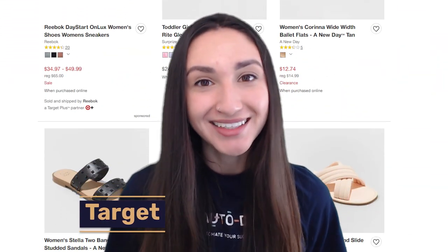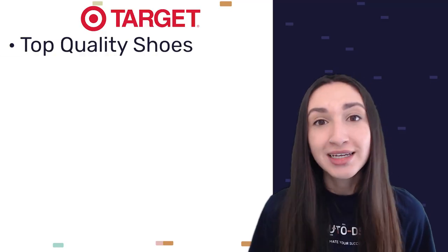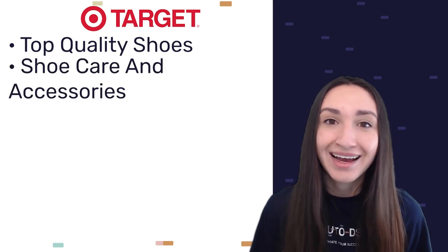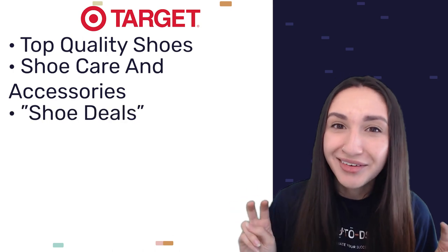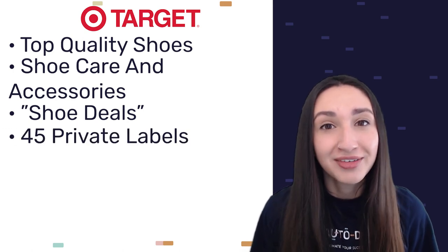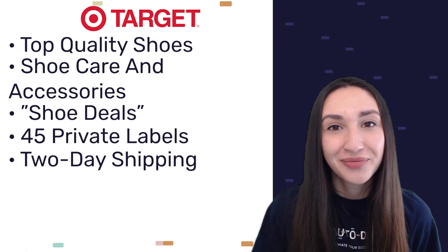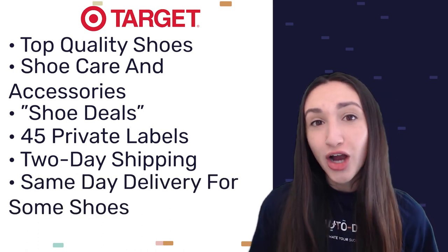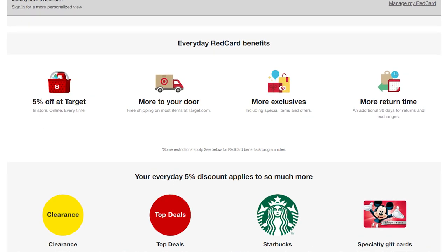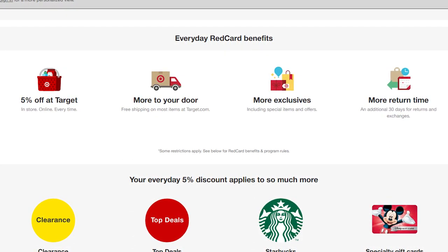Next up is Target. Target offers top quality shoes with a vast selection for men, women, and kids, as well as shoe care and accessories. They also have a shoe deals category where you can find discounts. As a huge US retailer, Target manages about 45 private labels and provides two-day shipping for orders of $35 and above, with same-day delivery on some shoes. Target has a 90-day return period, and their Red Card program allows members to get a total of 120 days refund period, two-day shipping, and up to a 5% discount for every purchase.